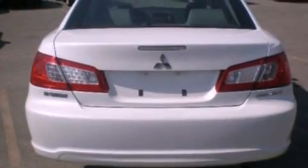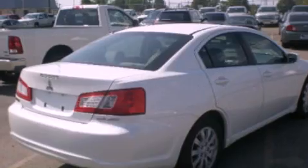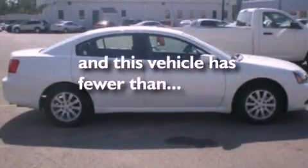Additional features include a four-wheel independent suspension, cargo tie-downs, an engine immobilizer theft deterrent system, an anti-lock braking system, cruise control, and this vehicle has less than 43,000 miles.